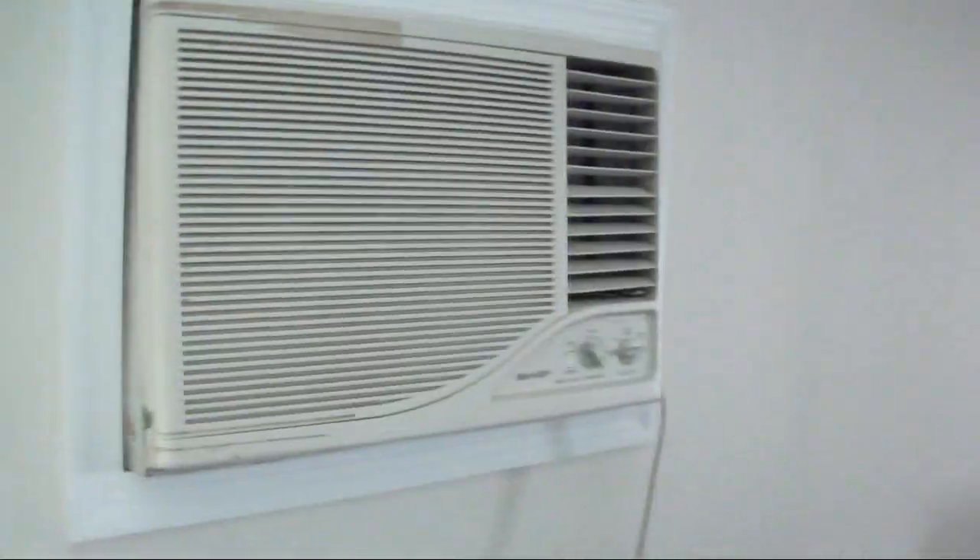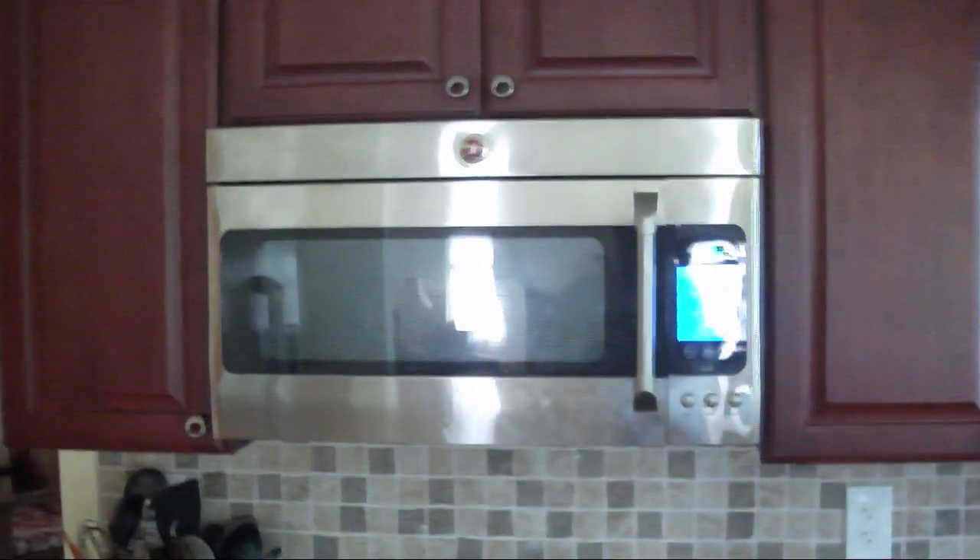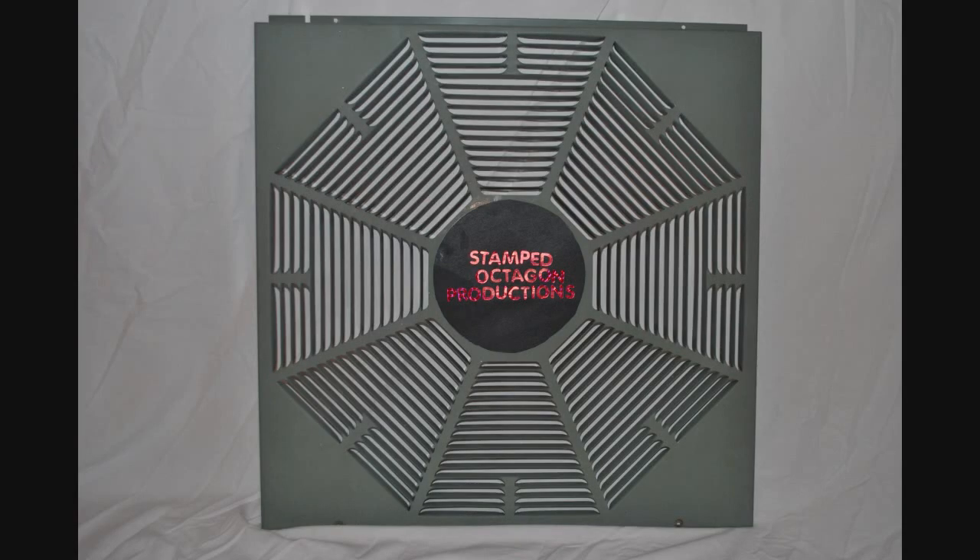Bear again. Air conditioner — the AC is located right below this window. Thank you for watching, hope you enjoyed the video, out. This has been a Stamped Octagon production.